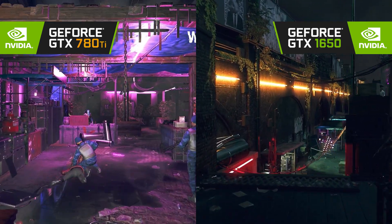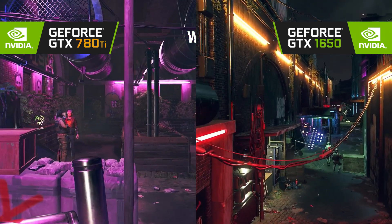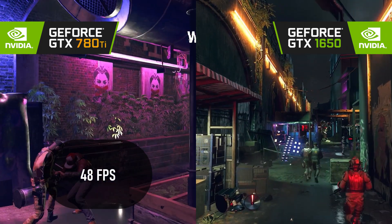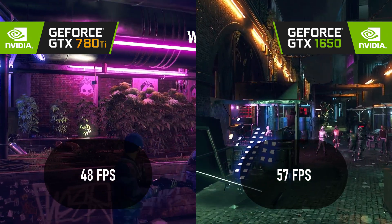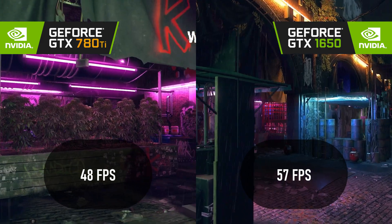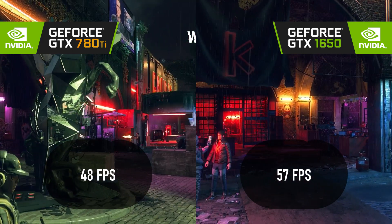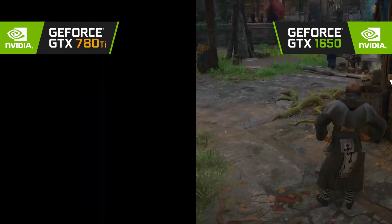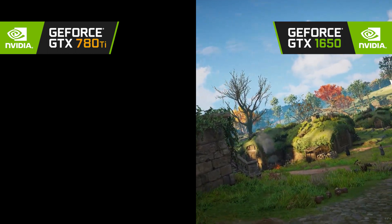Watch Dogs Legion fails to reach 60 FPS on either GPU at 1080p medium settings. The 780 Ti scores just 48, whereas the 1650 reaches 57. While the new card can probably get to 60 with a drop to low, the 780 Ti would need a drop in both quality and resolution to see a 60 FPS average. This won't count against the 780 Ti in the final score, but it's another benefit for the new card.